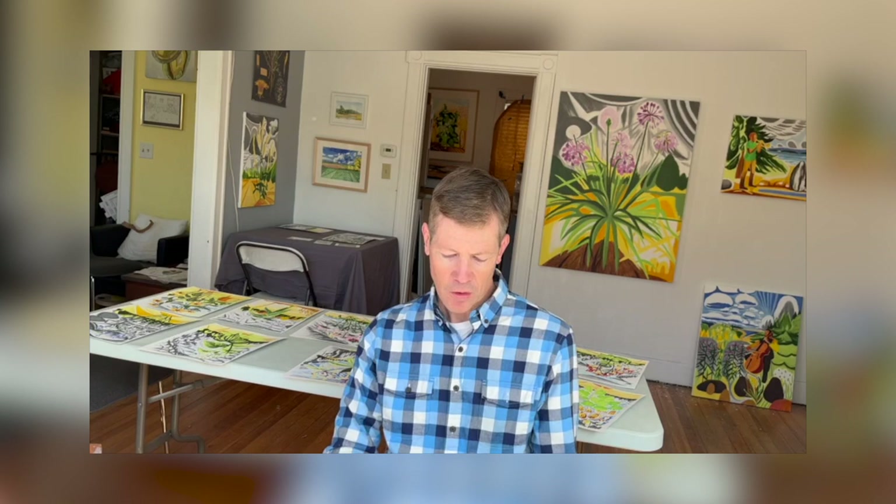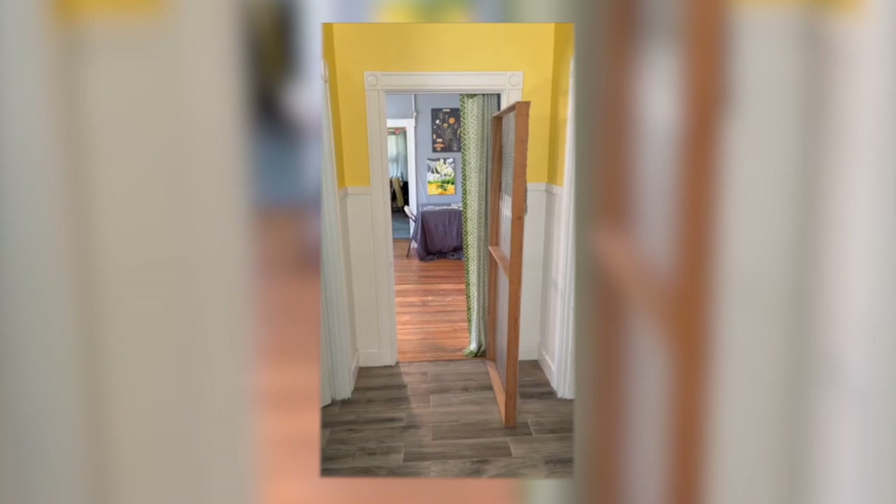You can find more of my paintings at johnardenknight.com. My Instagram is the same — johnardenknight, that's j-o-h-n-a-r-d-e-n-k-n-i-g-h-t. And you can read a full interview about my practice on ilikeyourwork.com slash studio visit artist. Thanks for visiting.